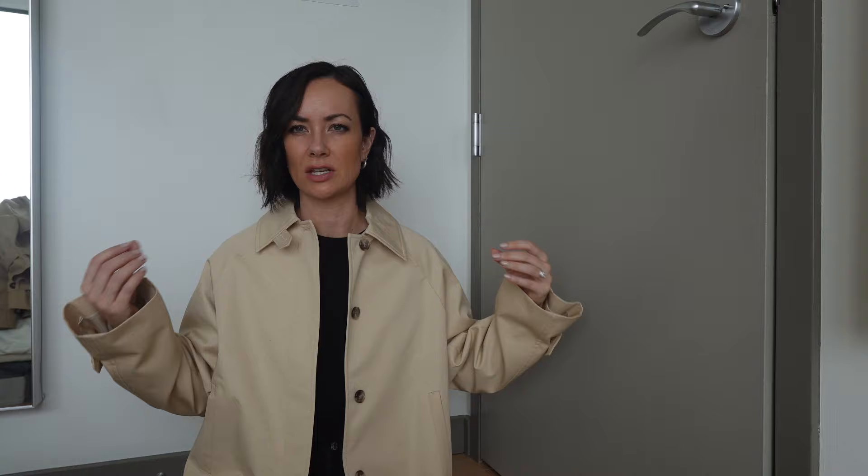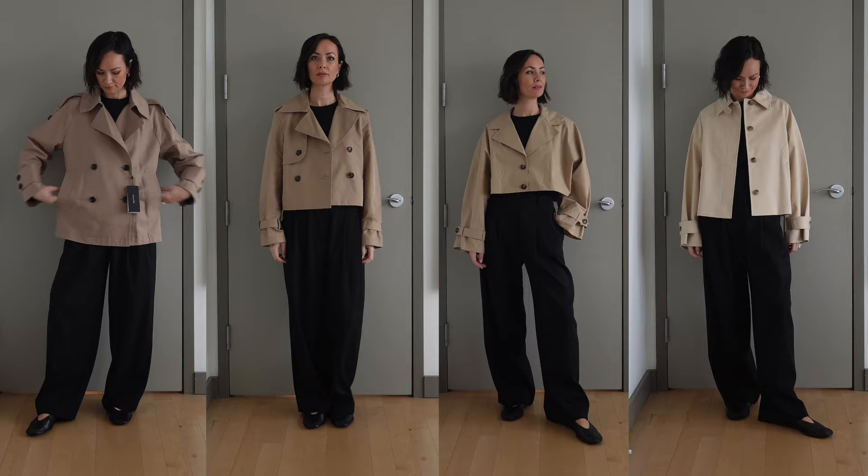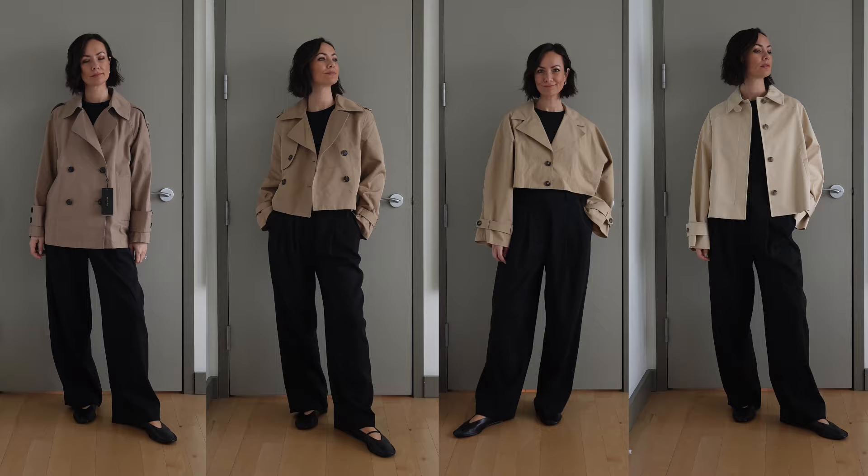Let me know what you guys think and which one is your favorite. Best of luck when looking for a really great spring/summer trench — I think these are all really great options. I hope you all enjoyed this video and I will see you all in the next one.